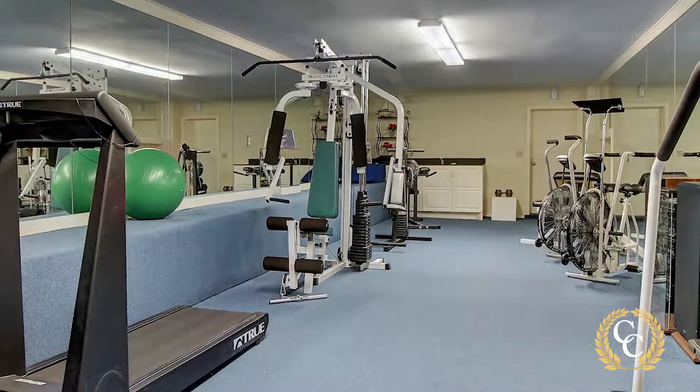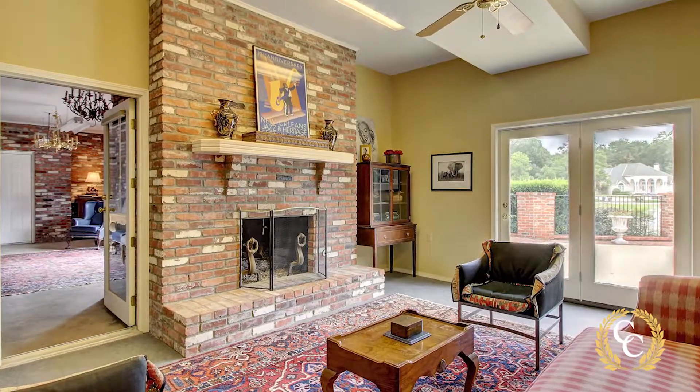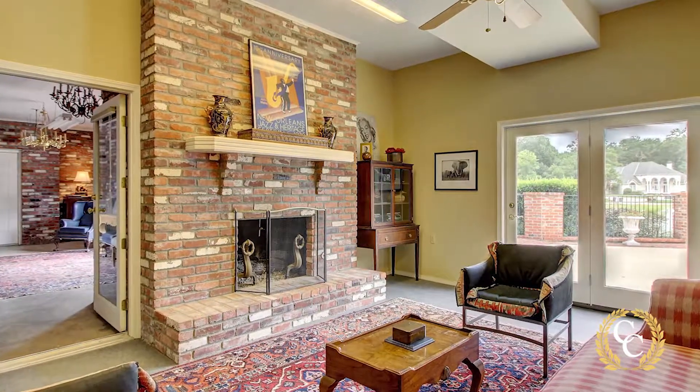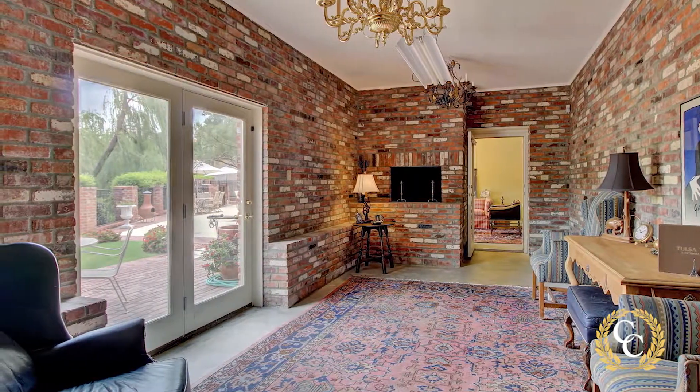The finished basement includes a terrific home gym and two living areas defined by their shared back-to-back fireplace. There is an additional room which could be a hobby room or a potting shed, whatever you want to make of it.